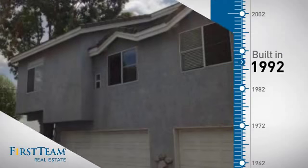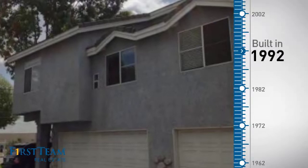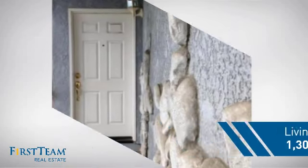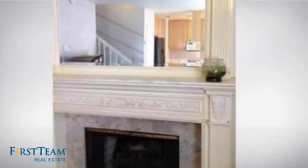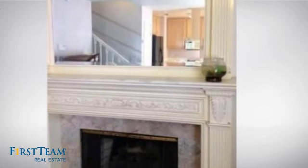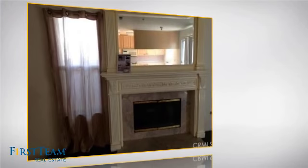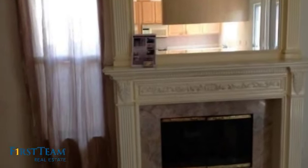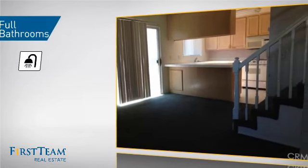This property was built in 1992 and features over 1,200 square feet of living space, giving you a spacious layout to play host or kick back and relax after a long day. Inside you'll find three bedrooms, so everyone has a private space to come home to, as well as two full bathrooms.